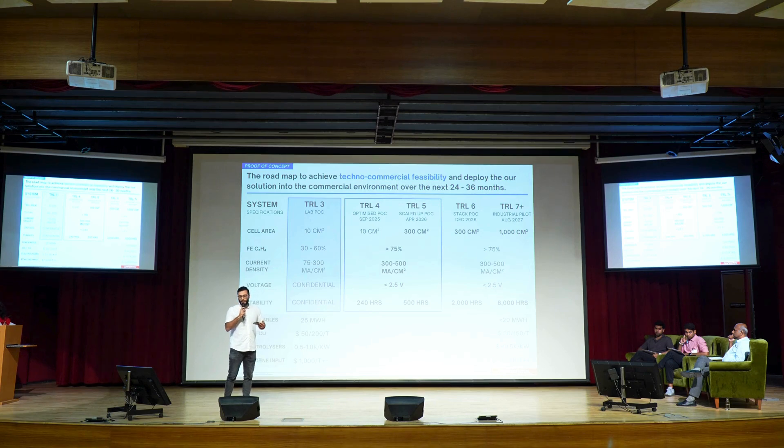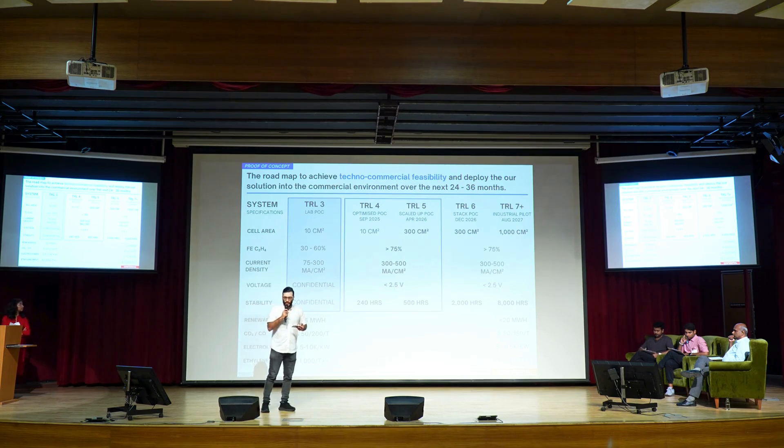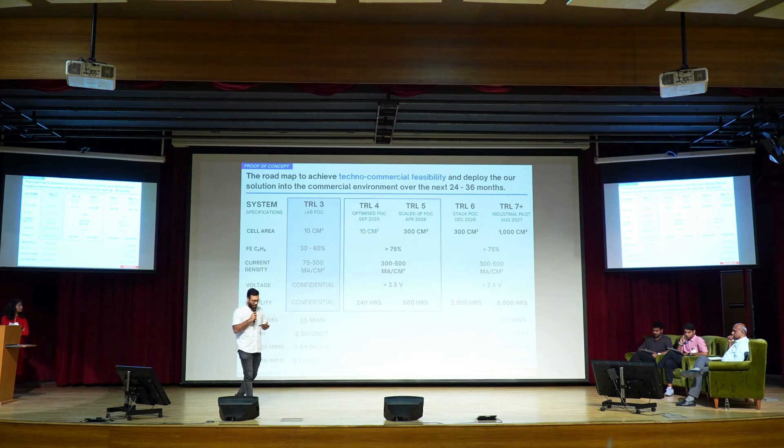In terms of the cell area, we are at a 10 square centimeter cell area, which is quite reasonable in terms of the lab, but this has to grow to say 1,000 square centimeters, which is what we are trying to achieve.